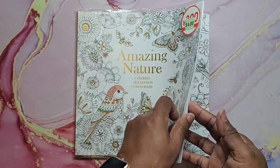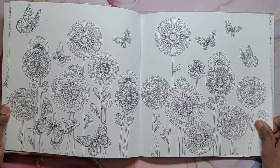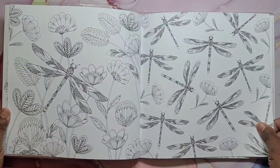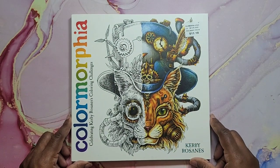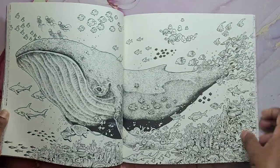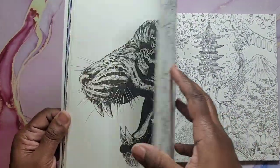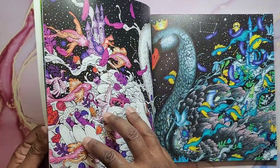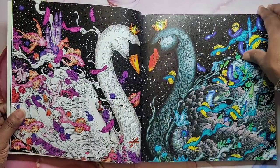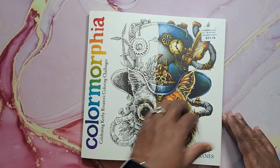Another happy mail — Amazing Nature. This is a Daiso coloring book as well. Very nice. All nature. That's Amazing Nature. This is also happy mail — Color Morphea by Kirby. We all know this is a compilation of several different popular ones. In the beginning we have some artists' images already colored if you need some inspiration. And that is Color Morphea.